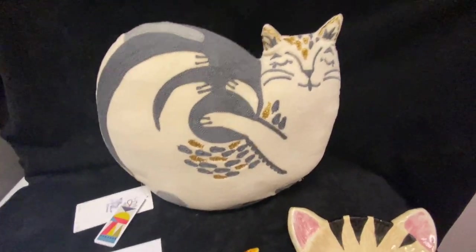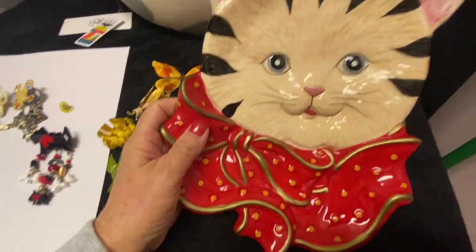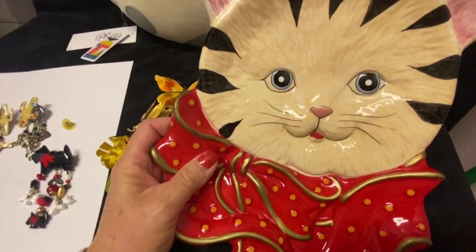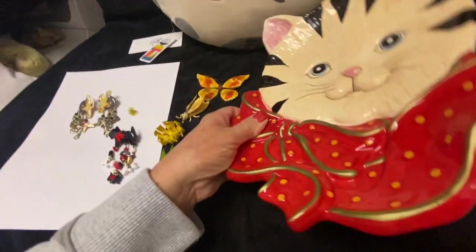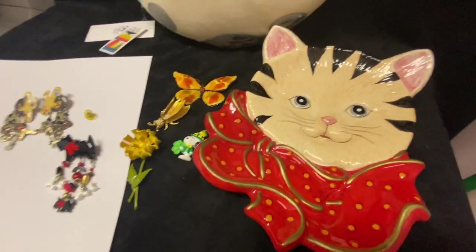I'll be keeping that pillow and probably putting it in the living room. And then this cat plate — I've been eyeing this for a while. When I went by the booth yesterday I saw it was still there and I got it half off, so I paid only four dollars for it. Isn't it adorable? I just love it. I'll have to figure out something to do with it, but yeah, I just love cats.